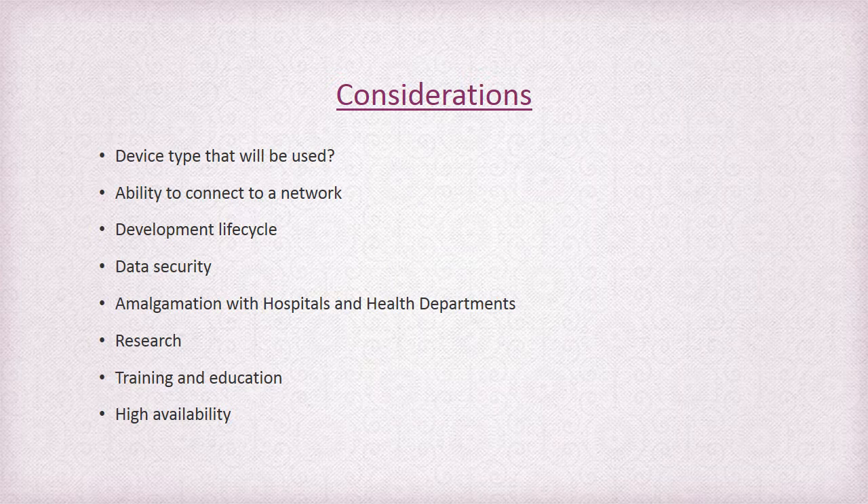Things that need to be considered when looking at an EMR system include what type of device will be used to access the system. In a hospital setting this can be quite simple, as it's either a desktop or a laptop. In the ambulance environment, the decision to use an expensive ruggedised laptop that can withstand the environment versus a cheaper tablet that will potentially just be thrown away if it's damaged must be made.